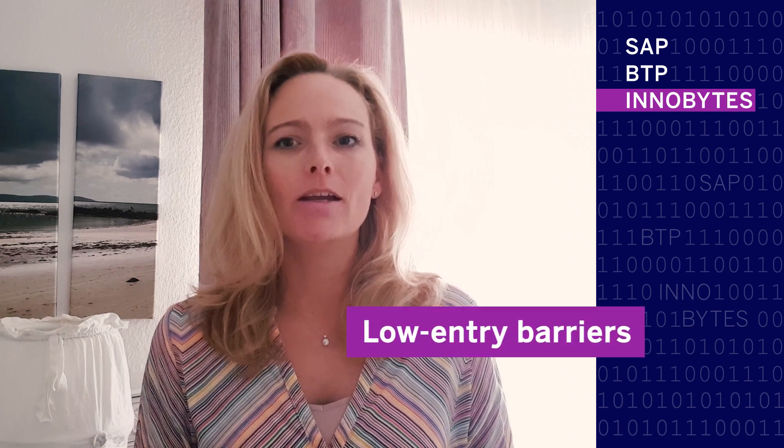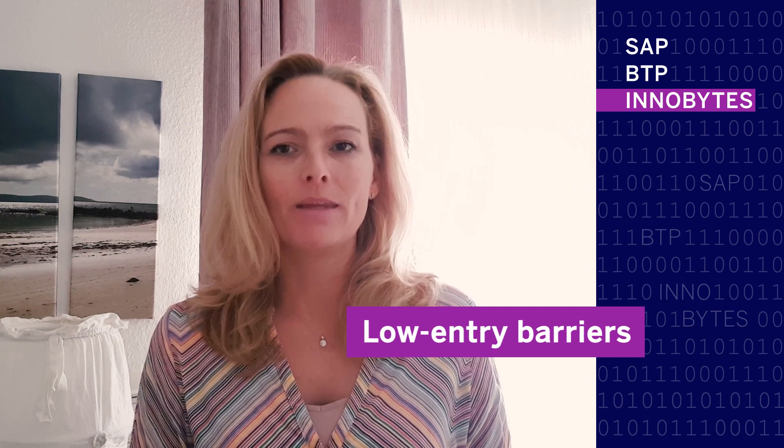This is where SAP Master Data Governance Cloud Edition comes in. MDG Cloud Edition is a cloud-native SaaS solution based on SAP Business Technology Platform. It enables companies to kickstart a master data management initiative with low entry barriers. We recently released featured data provider integration with CDQ to further automate the creation of business partner records with reference data from external sources.